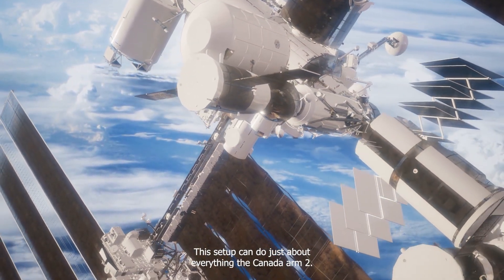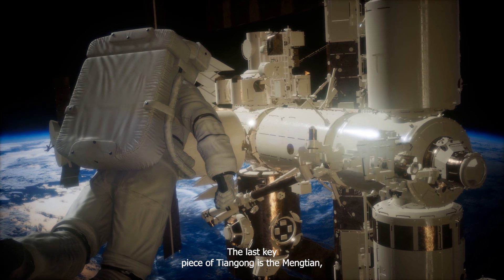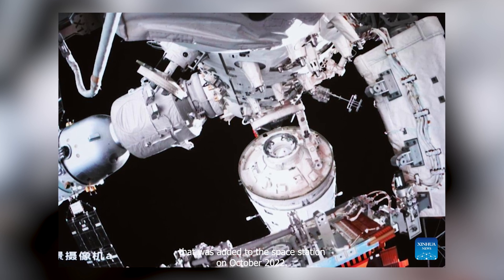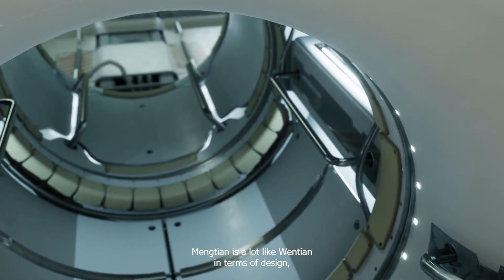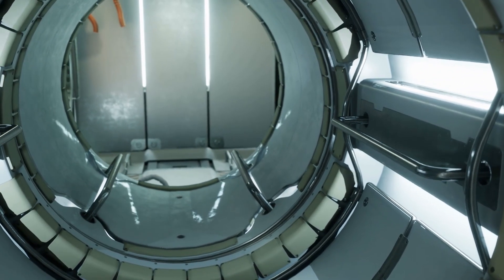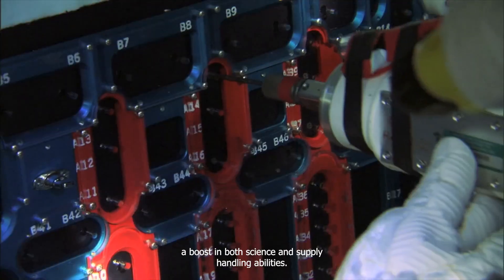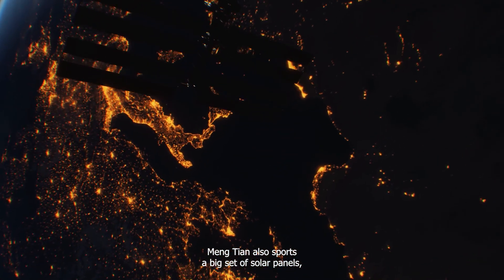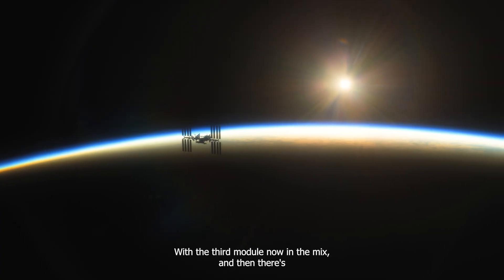The last key piece of Tiangong is the Mengtian, or the Heavenly Dream module, which is another lab that was added to the space station in October 2022. Mengtian is a lot like Wentian in terms of design, but doesn't have sleeping areas for the crew, which means there's more room for research setups. It's got its own airlock too, and doubles as an extra spot for cargo, giving the station a boost in both science and supply handling. Mengtian also sports a big set of solar panels, just like Wentian, helping make sure that Tiangong stays super efficient and fully powered.